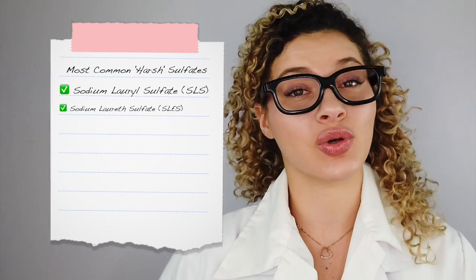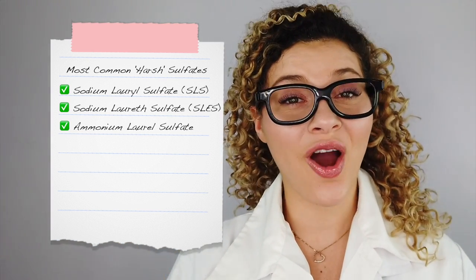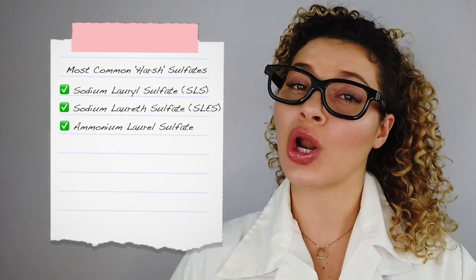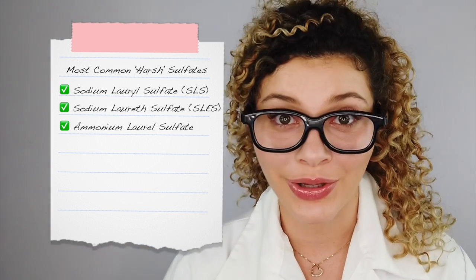Does this mean that if you are using sulfates you're going to ruin your hair? Absolutely not. Sulfates such as sodium lauryl sulfate and ammonium lauryl sulfate are so commonly used in haircare products because they are the most effective cleansers — especially if you have very greasy hair or if you use a lot of product. And yes, they are best known for being great at removing silicones. However, the downside to using sulfates is that they can be too harsh for very fine, dry, and fragile hair types, and sensitizing or irritating to sensitive skin types.